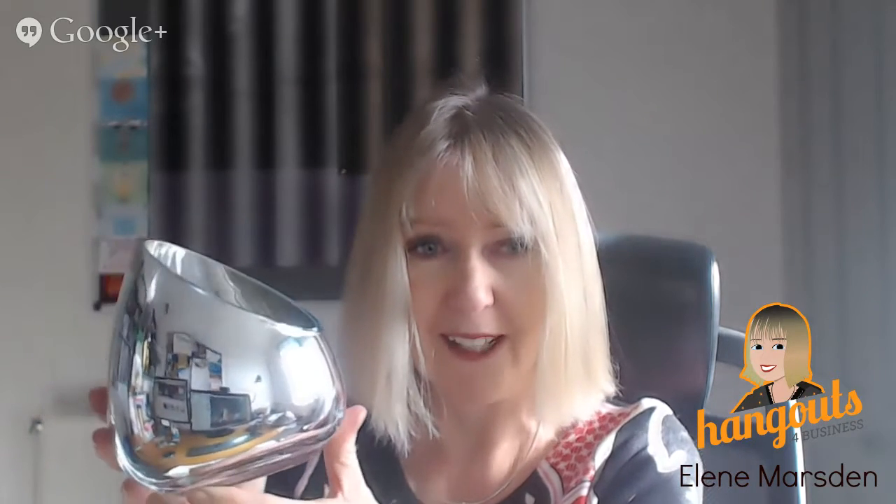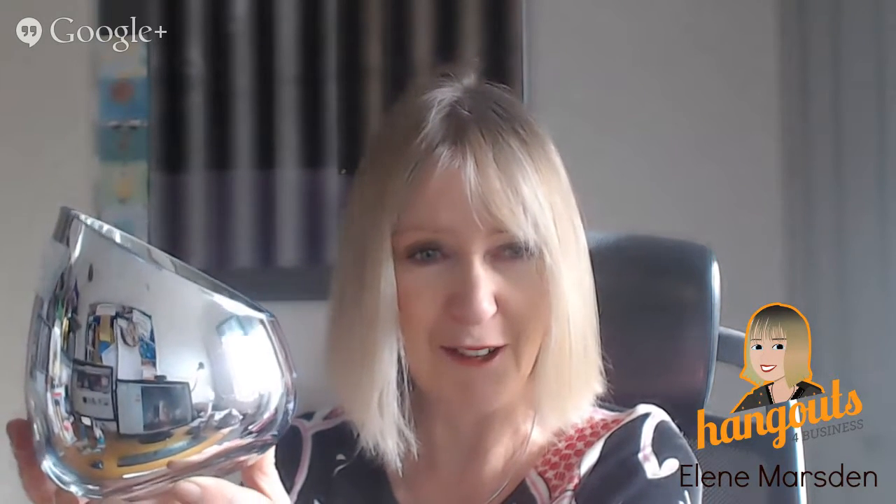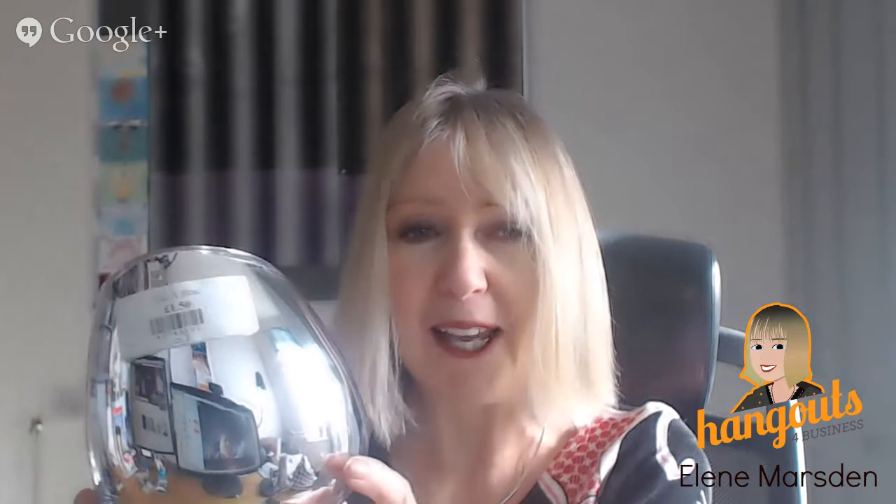Now take a look at this — I don't know why I bought this, but it was in the St. Elizabeth Hospice and it was full of jewelry. I just thought it's a really nice place to store your jewelry. Just noticing the reflection of all the things in my office reflected in it! It was £1.50 and it's a great place to put jewelry.